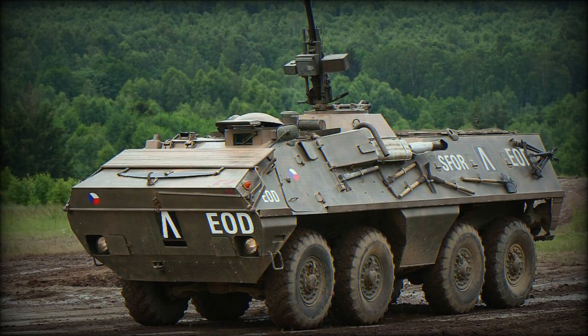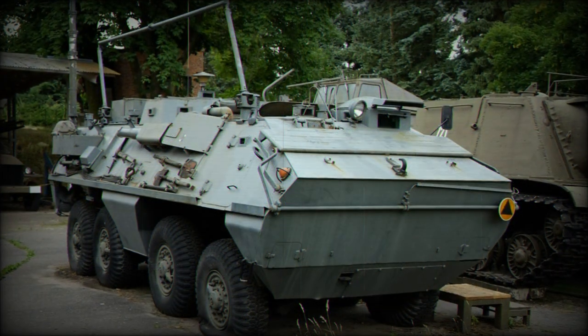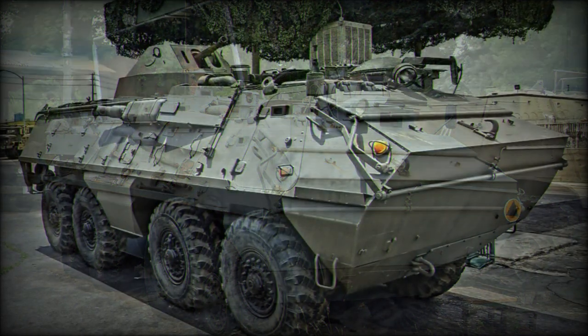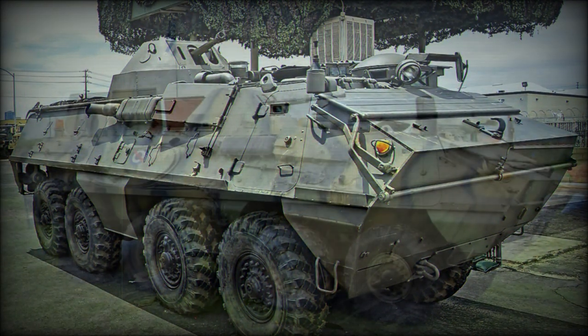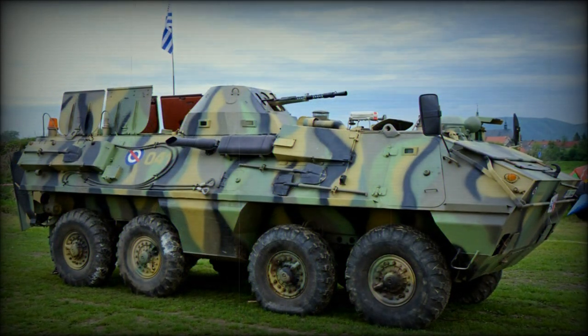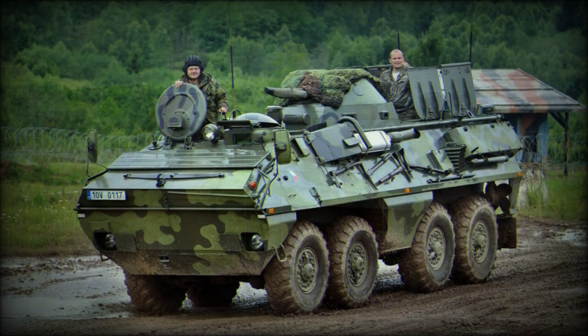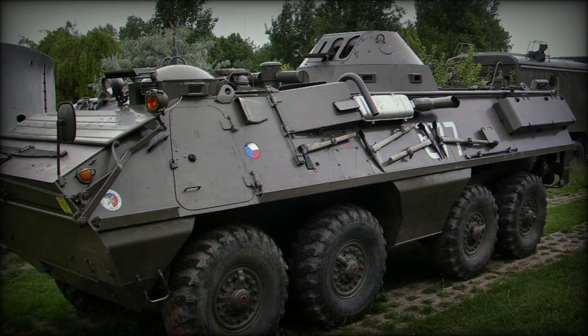The OT-64 weighs 14.5 tons and has a length of 7.45 meters, with a width of 2.55 meters and a height of 2.7 meters. The operating crew numbers 2, and passenger seating is from 10 to 18 depending on production form. Armour of welded steel protection reaches up to 13 millimeters, which is appropriate for small arms fire and artillery splinters. Primary armament is a single 14.5mm KPV heavy machine gun coupled with a 7.62mm PKT medium machine gun set in a turret that overlooks the hull.